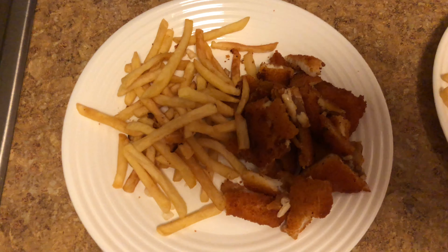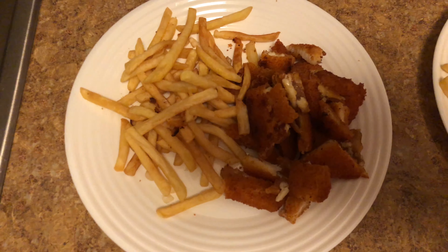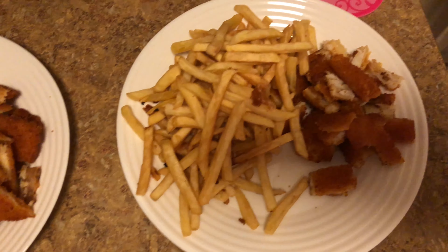It's Monday and for dinner tonight we are having fish and chips. Mine and Bella's.